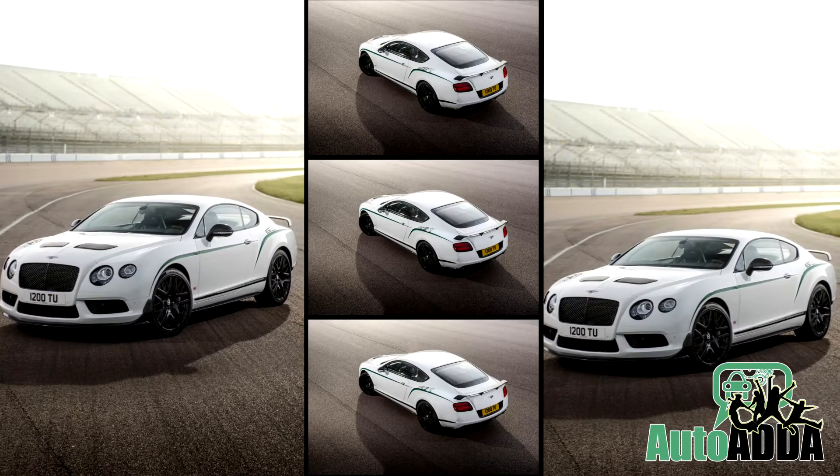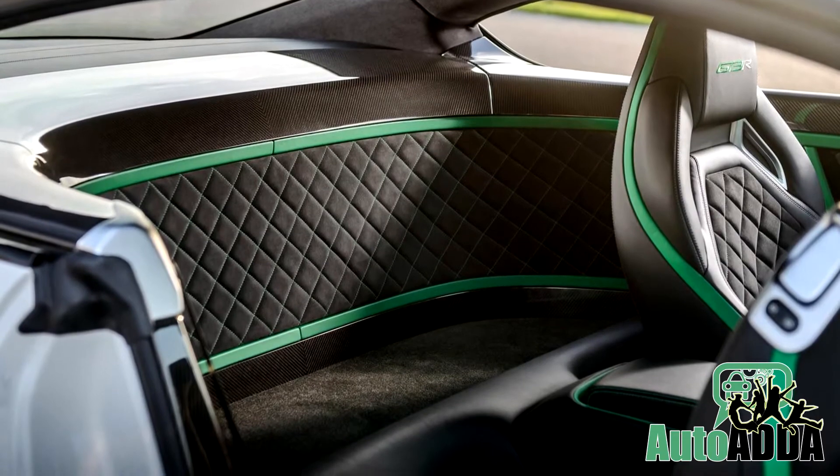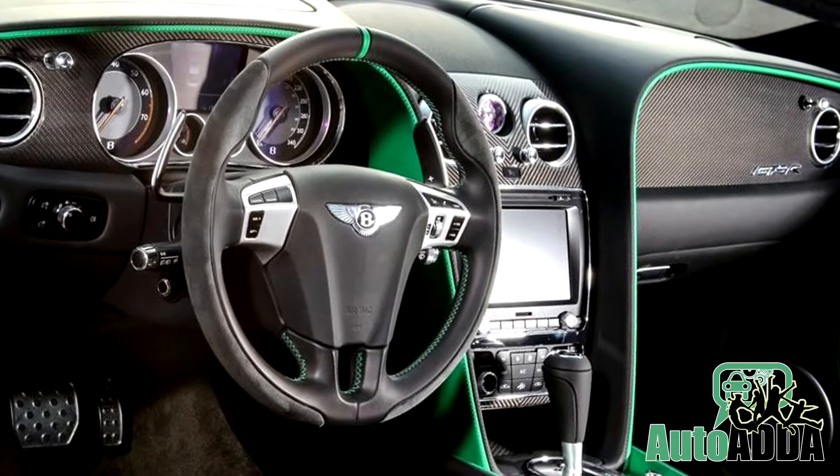In addition, weight reduction gained the centre stage for this new Bentley, with most of it tackled by removal of rear seats and extensive use of carbon fibre inside the cabin.